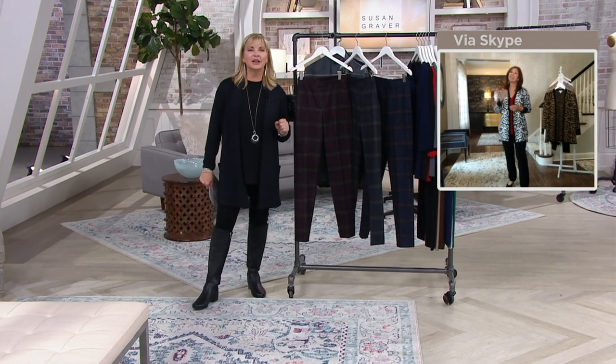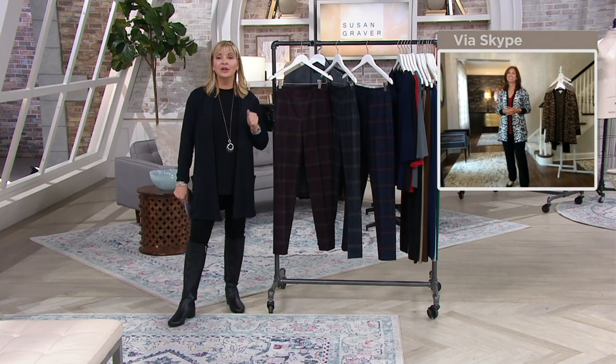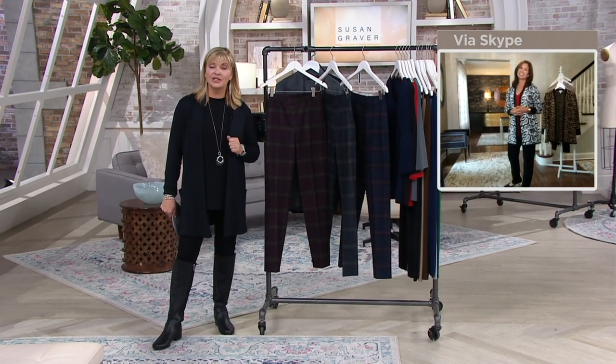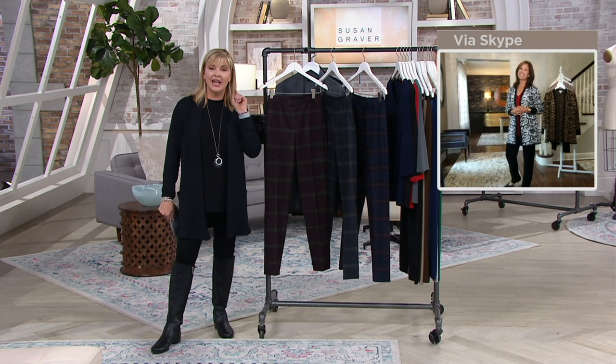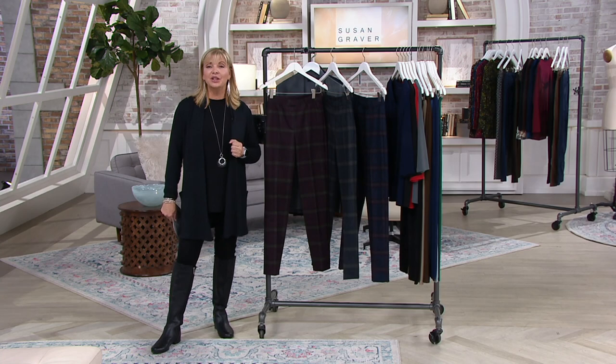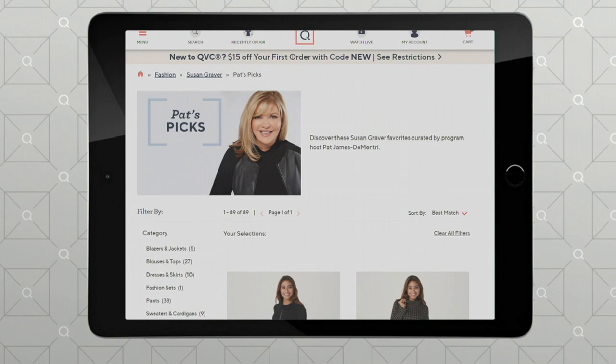When you get them home you're going to be like, 'that is so well made, that was a good buy.' Remember, when your order adds up to over $100 you get free shipping and handling as long as we have clothing, shoes, and handbags in there. If you want to go to QVC.com, you can always look up Pat's Pick and see maybe the picks that you forgot — you kind of have a peek inside my closet.